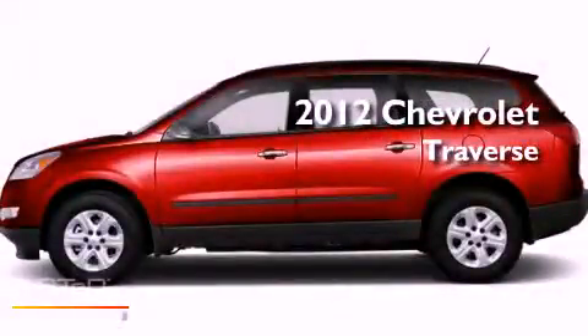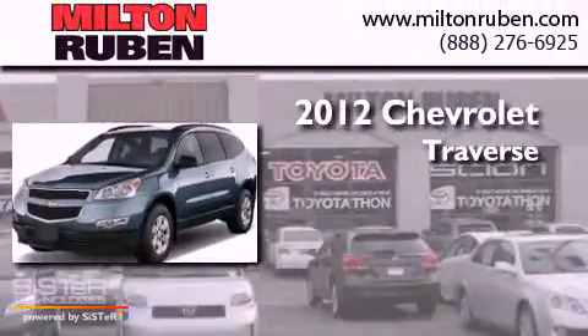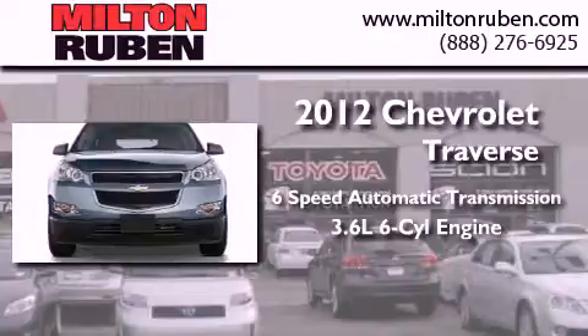This is a brand new 2012 Chevrolet Traverse. This crossover has a 6-speed automatic transmission and a 3.6-liter V6.